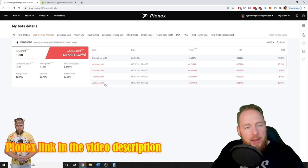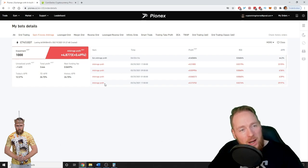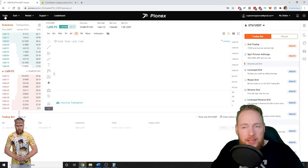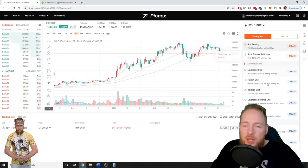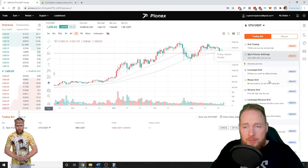After you've logged in, use the link in the video description — make sure to use that link — and it will bring you straight to the PionX exchange. Then press Trade, and here you can see all of the available bots for free. PionX only asks 10% of your profit.